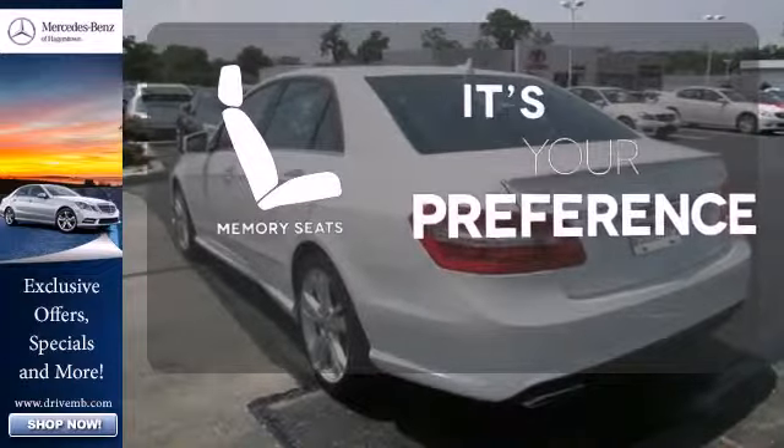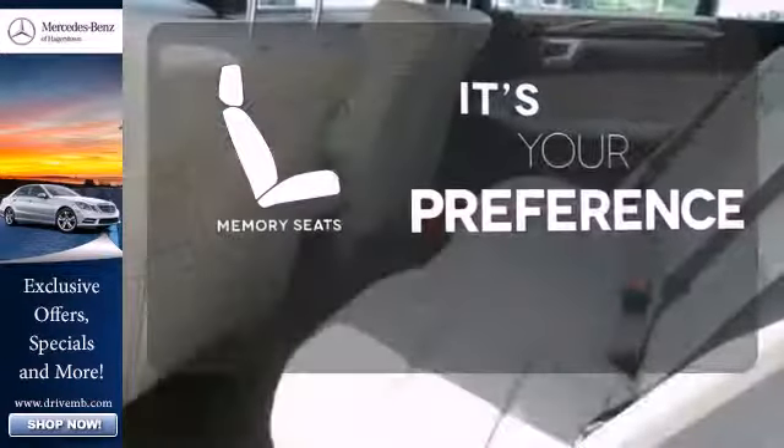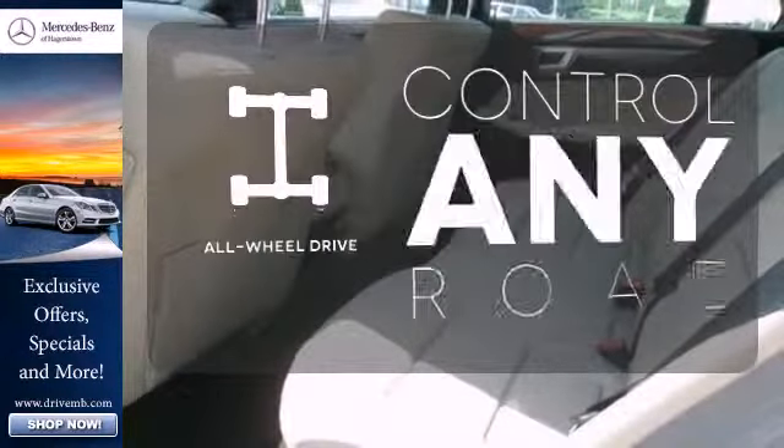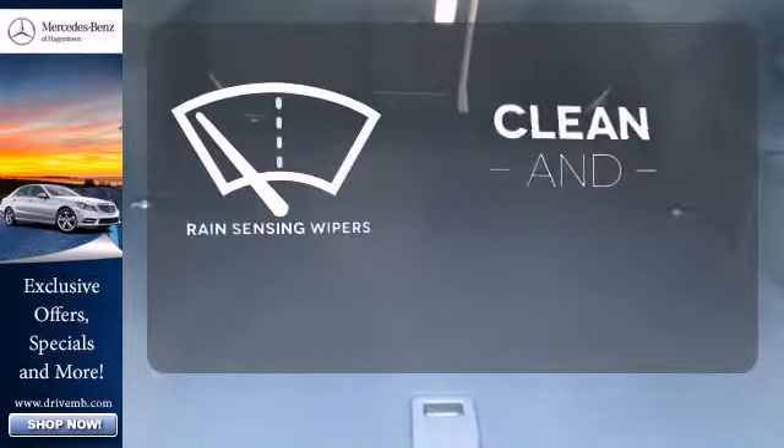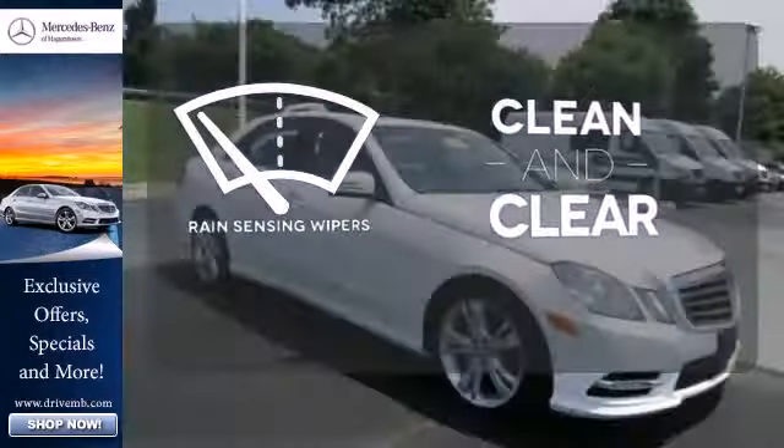Memory seats will adjust to your preferred position so you'll always ride comfortably. All wheel drive allows you to master any road, anytime. Rain sensing wipers maintain a clean and clear view of the road ahead.